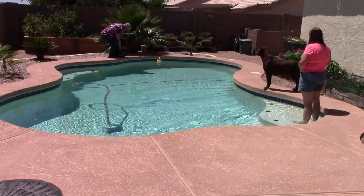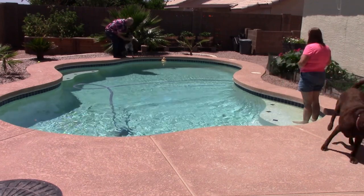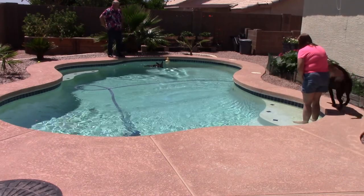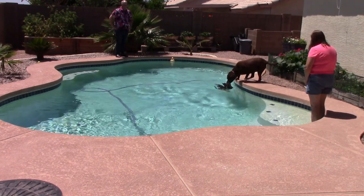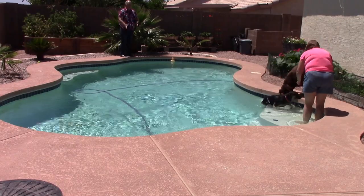We're going to do six drops here. This is the very first one. I faced her towards mom so she could see which way to go and we urged her on. I want you to also note that we didn't remove the vacuum from the pool, because we wanted her to know she needs to swim over that hose.